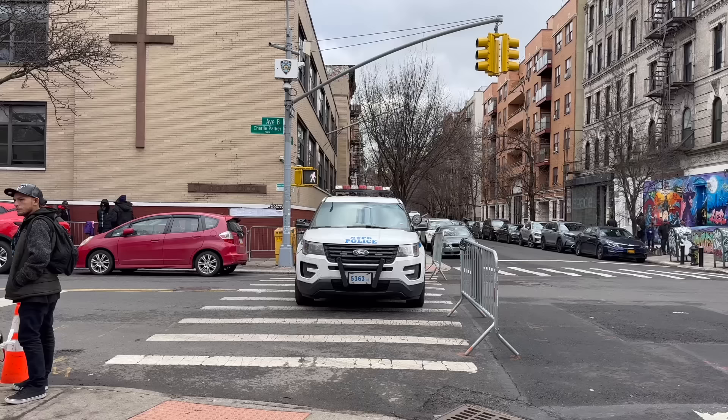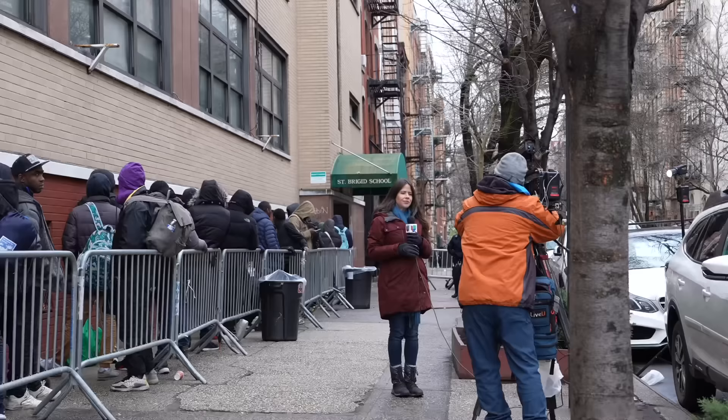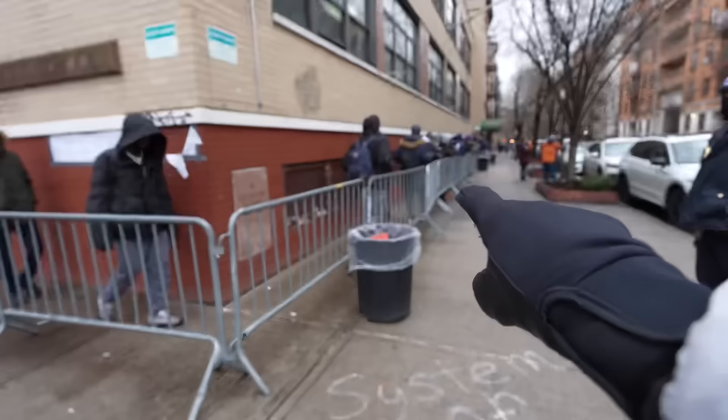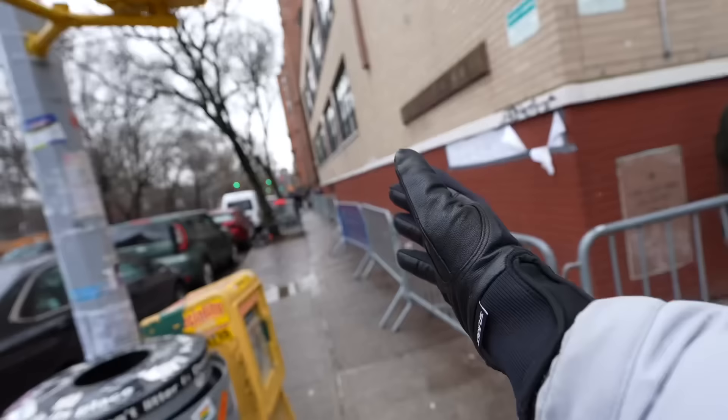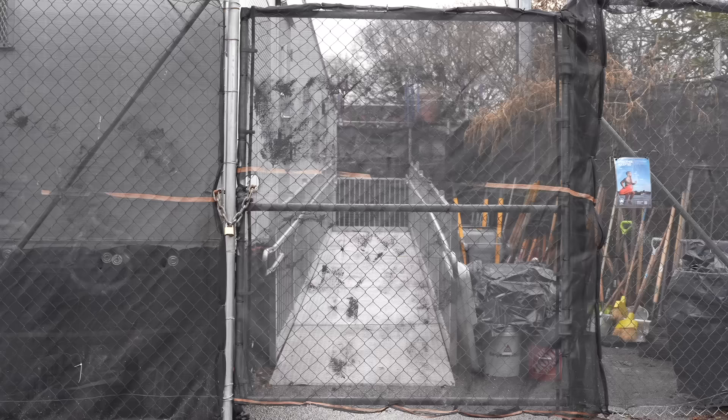This slow-moving line outside the former Saint Bridget School on East 7th Street snaked around the corner on Tuesday morning. The single asylum seekers waiting here have reached their 30-day stay limit at city-run shelters. This is potentially dangerous because waiting outside in the cold for eight hours a day could cause frostbite, and many of the folks here aren't used to freezing New York City temperatures. Sometimes when the line gets very long people will stand here all day and still not get a place to stay.